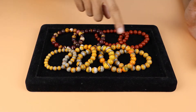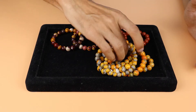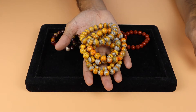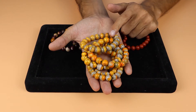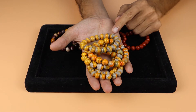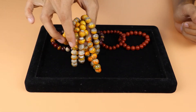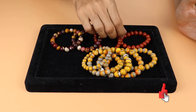Here we have Bumblebee Jasper — you can see this one here. It's in yellow color and it comes from Indonesia. This is Indonesian Jasper. Then there is also Ocean Jasper and Red Jasper.